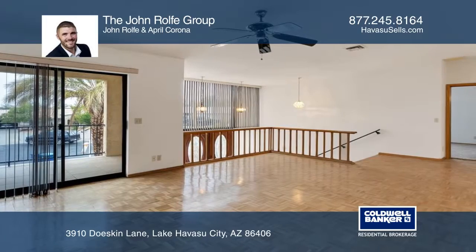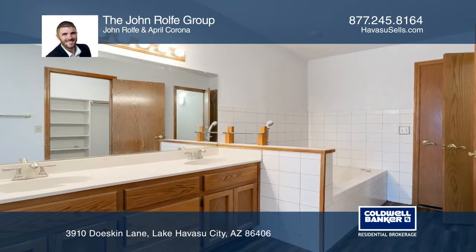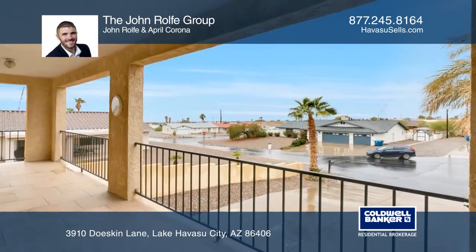The arched stairways grace the master suite with a walk-in closet and a soaking tub. Savor views from the wide balcony or relax on the patio and enjoy the sprawling desertscape. With shopping nearby,